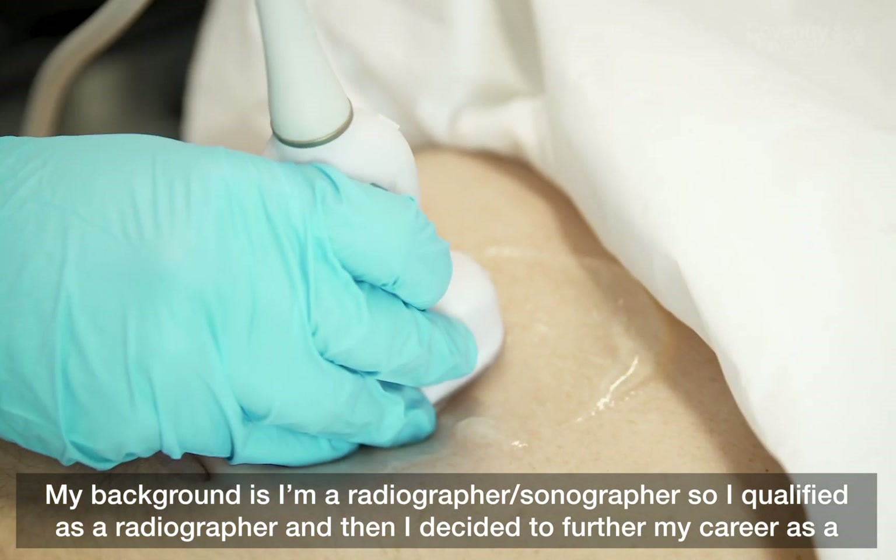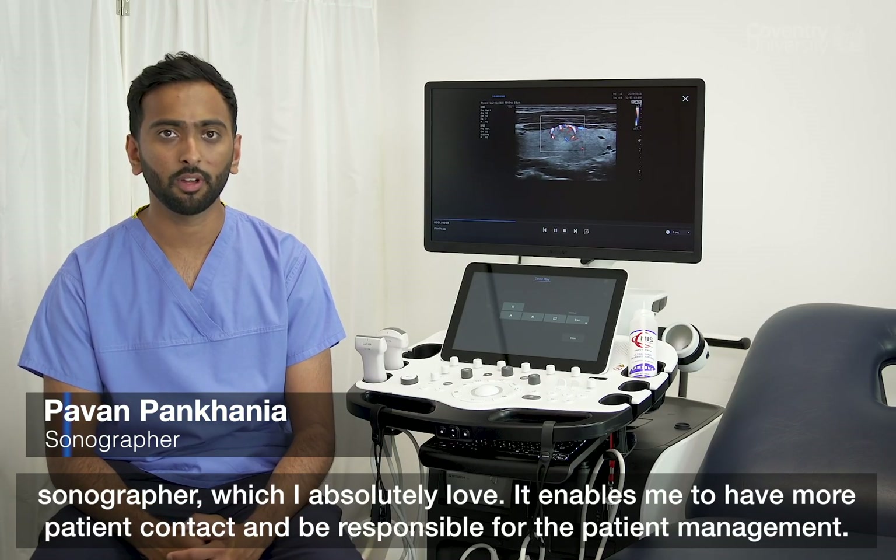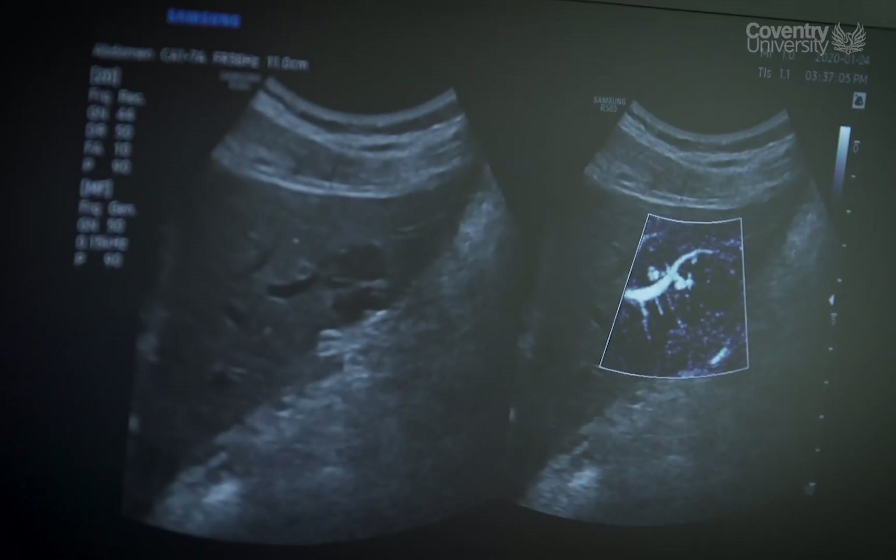My background is I'm a radiographer sonographer — I qualified as a radiographer and then I decided to further my career as a sonographer, which I absolutely love. It enables me to have more patient contact and be responsible for the patient management.